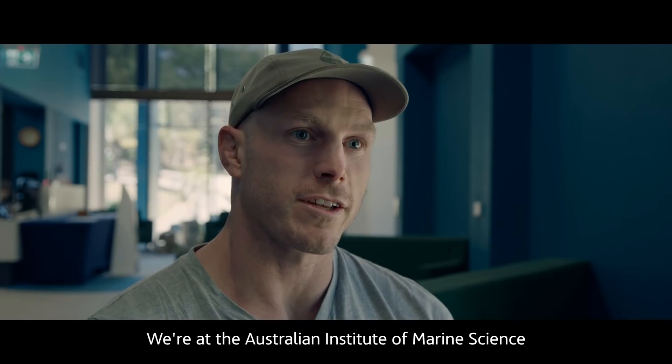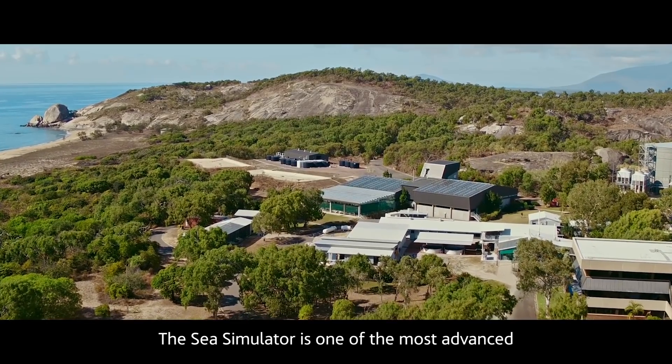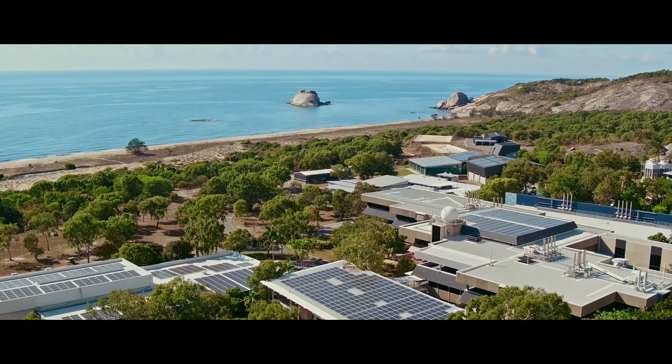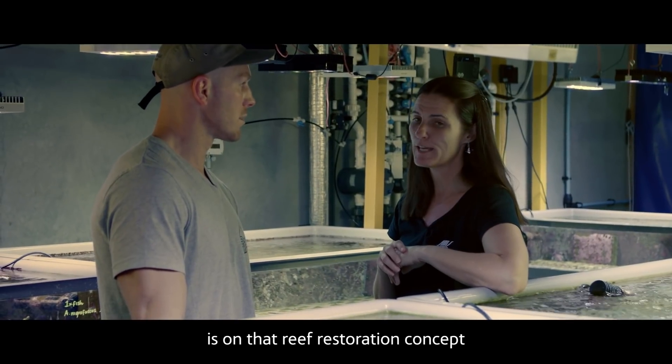We're at the Australian Institute of Marine Science to look at the National Sea Simulator. The Sea Simulator is one of the most advanced and sophisticated experimental aquaria in the world. One of our really big focuses at the moment is on that reef restoration concept.